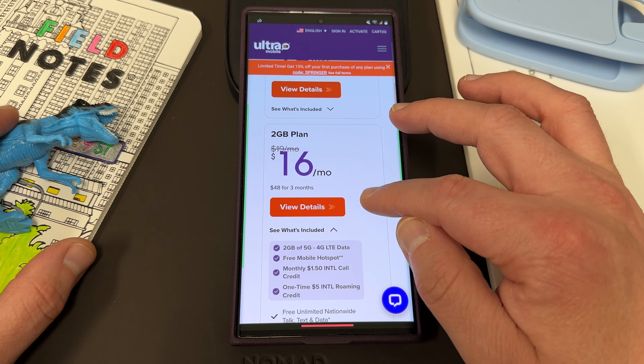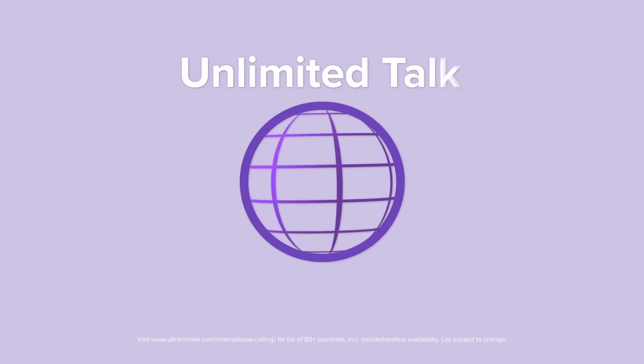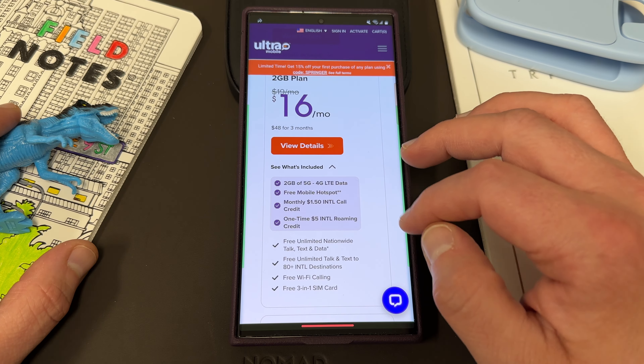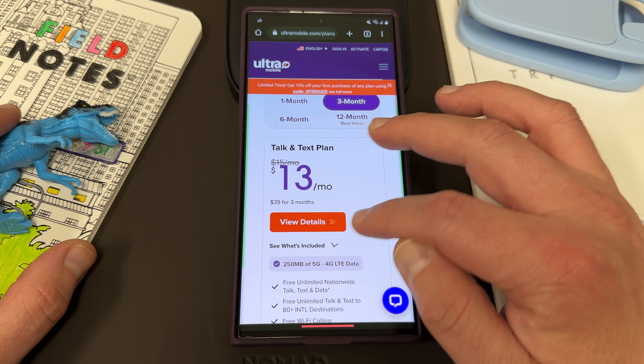All their plans have included free mobile hotspot. You've got calling to 80-plus international destinations, free unlimited nationwide talk and text, free Wi-Fi calling, and a free 3-in-1 SIM card.